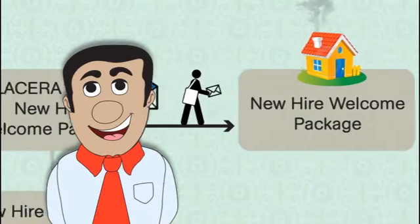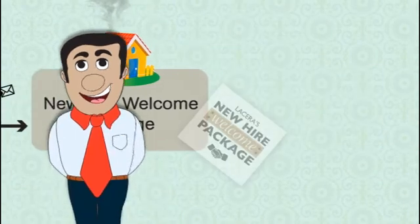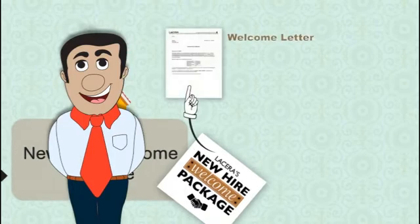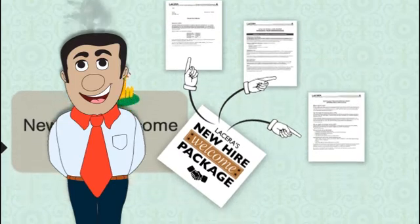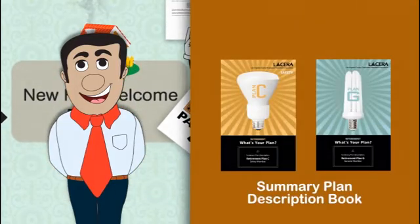Second, LACERA sends you a new hire welcome package, which includes important information and forms you may need to fill out and return. The package includes a welcome letter, a beneficiary designation form, a purchasing service credit form, a reciprocity form, and a summary plan description book.